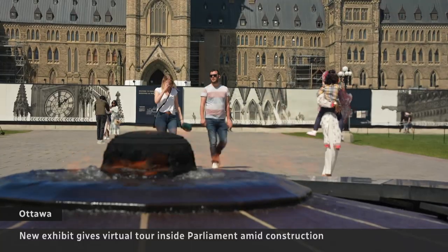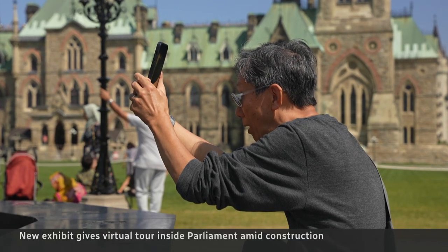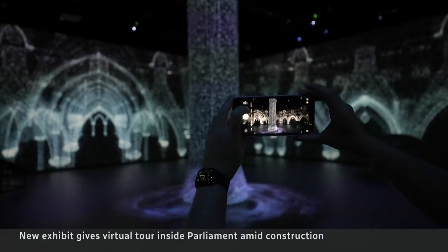Tourists still flock to this symbol of Parliament, but Centre Block will be under renovation for another seven or eight years. So now, there's a new way to see it.